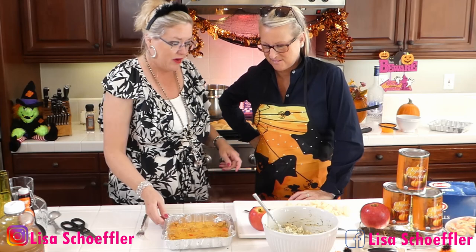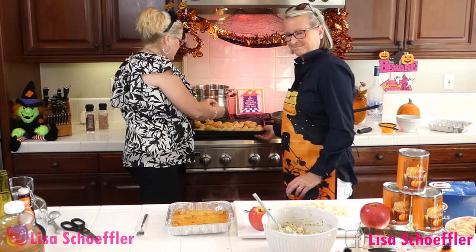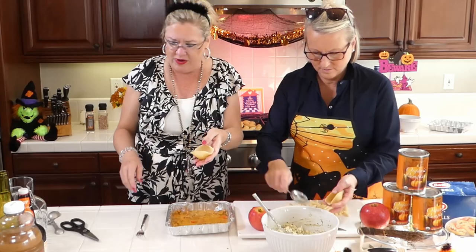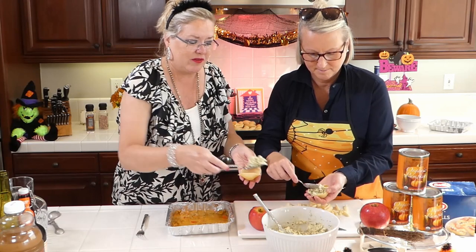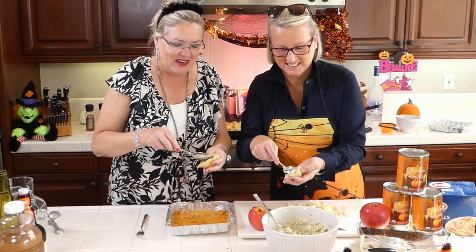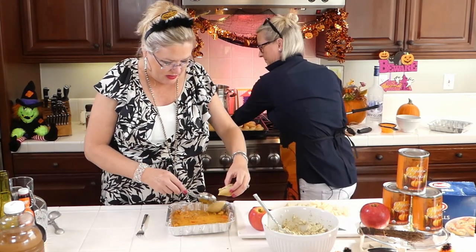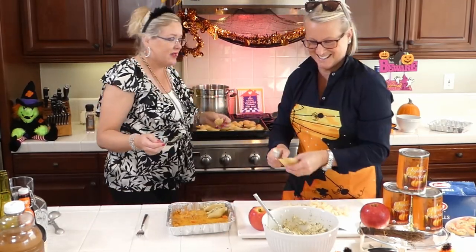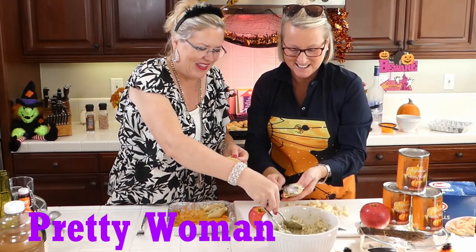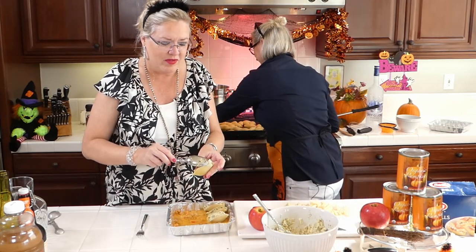Heather and I are going to give this a whirl. The shells have cooled down a little bit — I cooked them al dente. We're going to take our stuffing — the cheese, pesto, and ricotta — and get it into the shells. One got away! Slippery little sucker. We watched Pretty Woman last night — remember that scene when the escargot went flying? Love that movie.